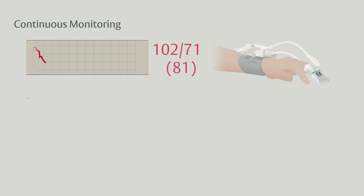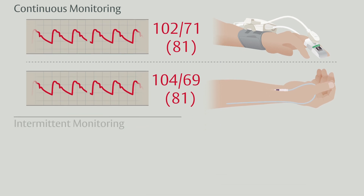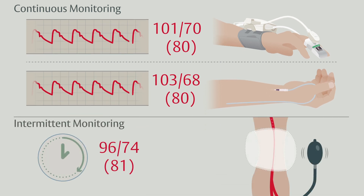Finally, the Edwards non-invasive finger cuff has been validated to the invasive arterial line, which is the clinical standard of blood pressure measurement. This is important to consider when comparing the finger cuff to other methods of blood pressure measurement, such as the oscillometric arm cuff.